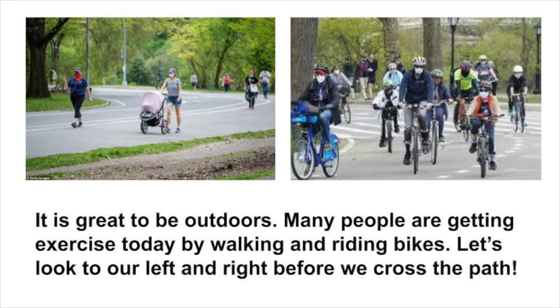It's so great to be outdoors. Many people are getting exercise by walking and riding bikes. Let's be careful as we cross the path — look to your left and look to your right before we cross.